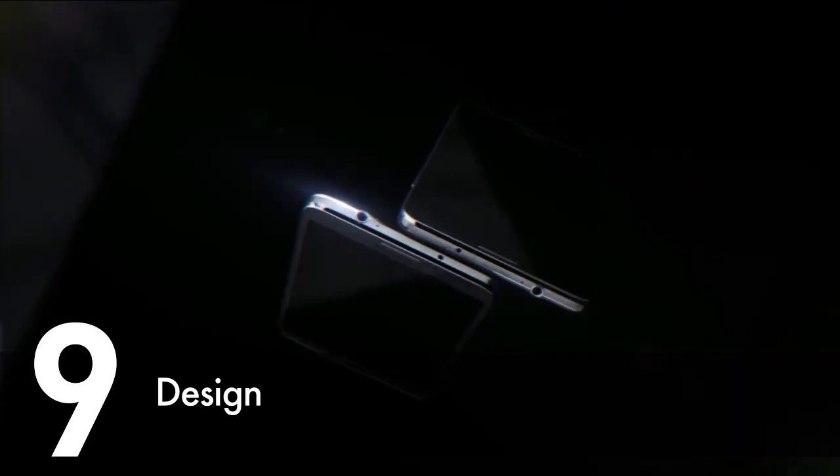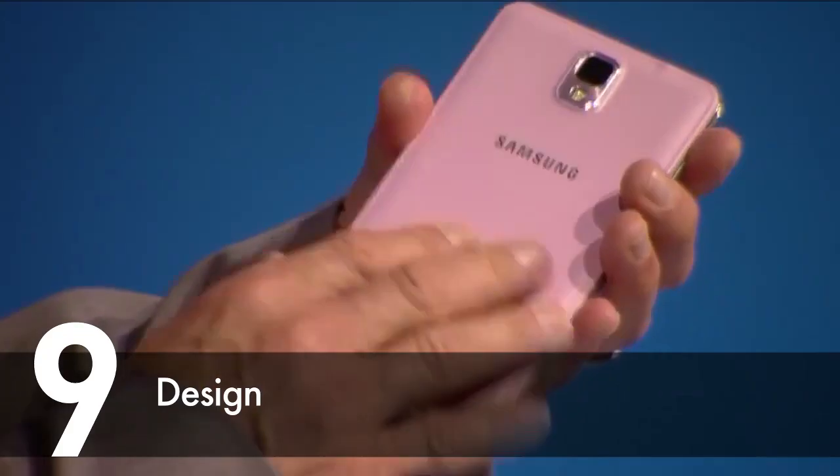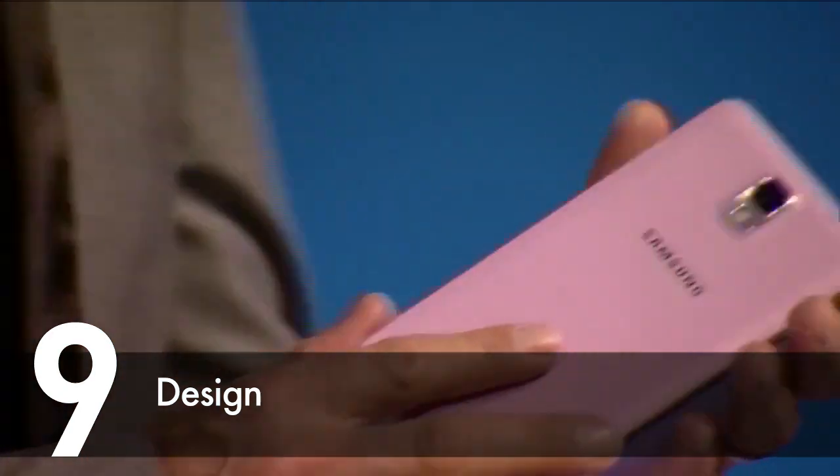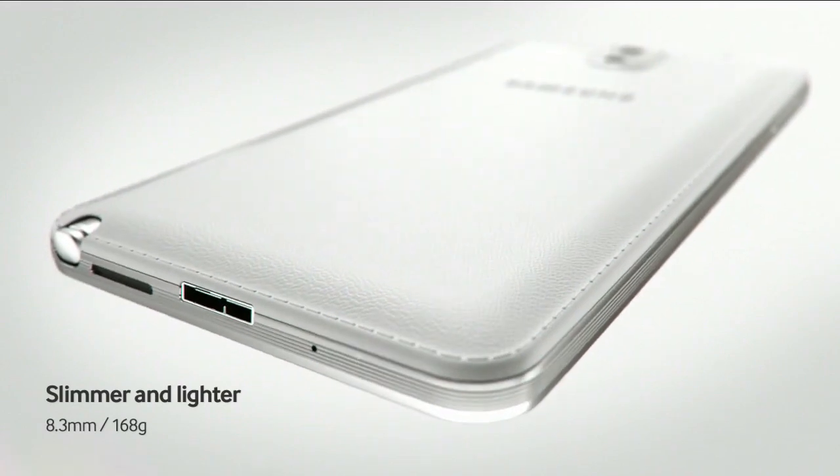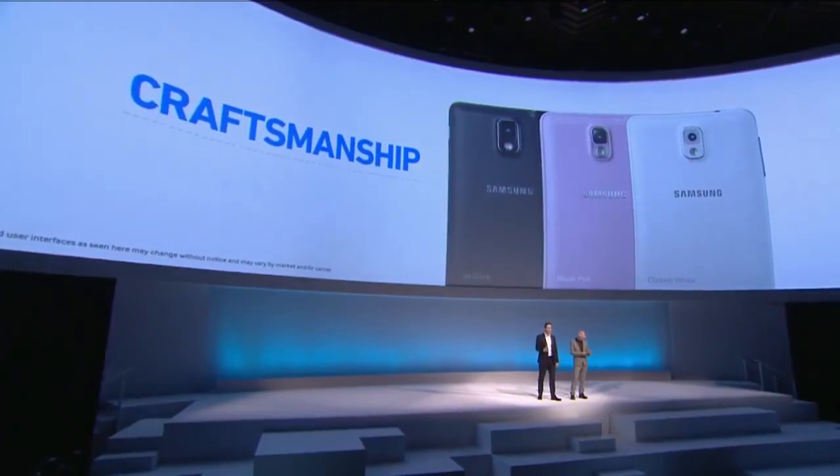Next is the design. It's slimmer and lighter than the previous model. They've added a soft and textured touch back cover that is exchangeable in dozens of additional colours at launch. The Note 3 itself is available in Jet Black, Classic White and Blush Pink.